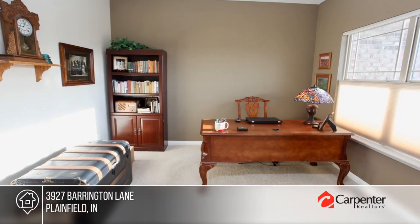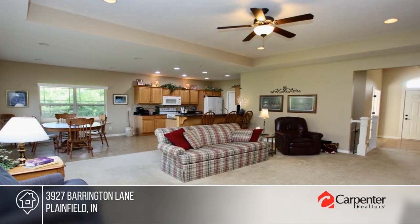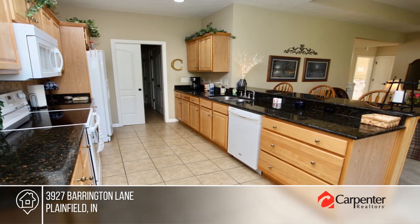Welcome to this charming custom-built ranch situated on a spacious lot. Step inside to discover a private study area, a great room with a gas fireplace, and a well-appointed kitchen.